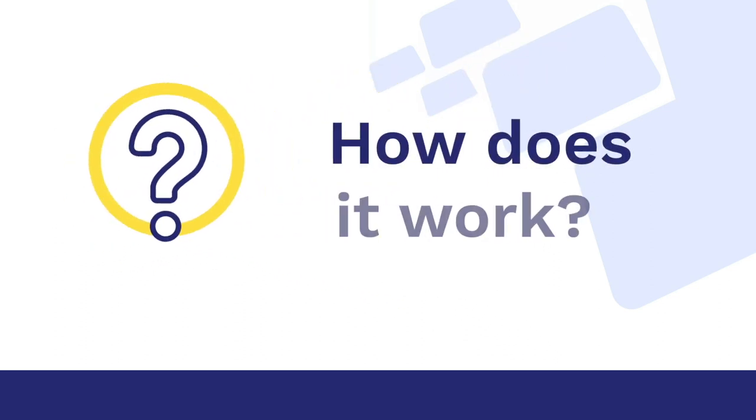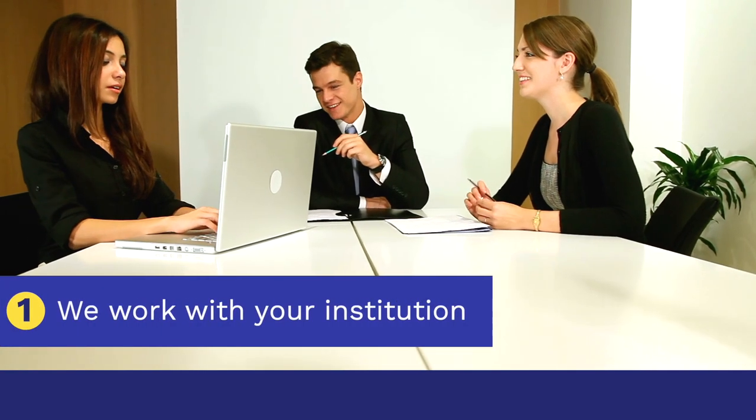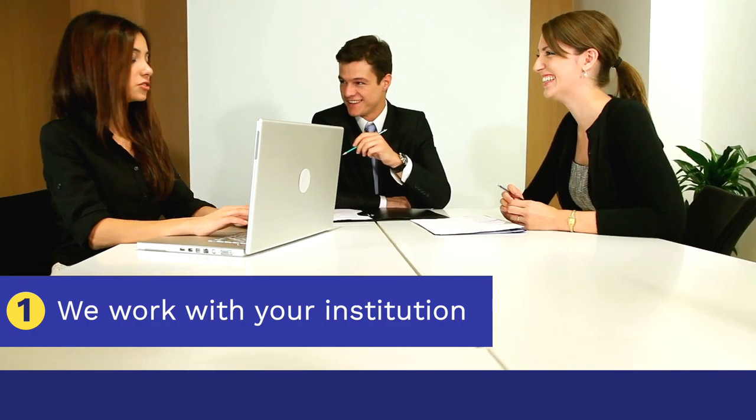So, how does it work? The process is simple for everyone. First, we partner with your institution's leaders and Campus Bookstore to set everything up.